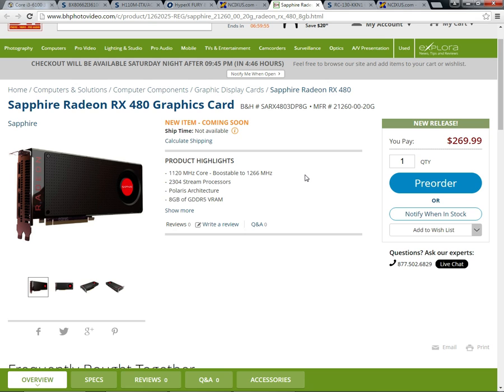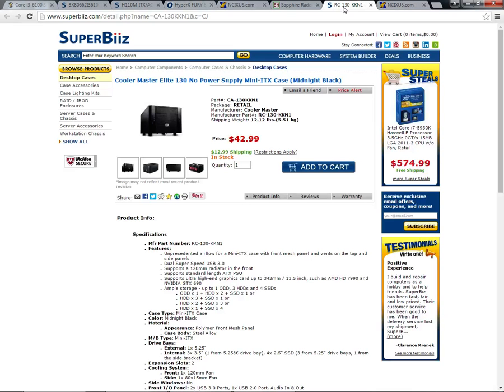For the case, I went with the Cooler Master Elite 130 Mini ITX case. The reason I went with this is because it will fit all of our hardware and is quite cheap. It has support for full-length graphics cards, 120mm radiators, and full-size ATX power supplies.